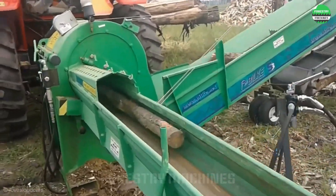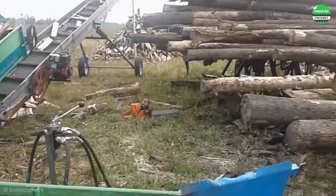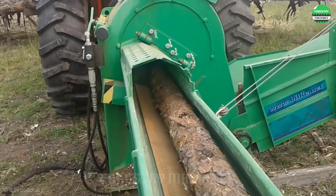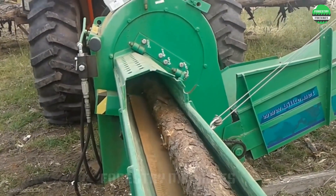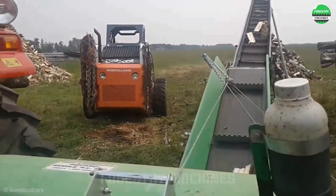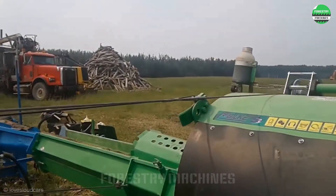Cutting large piles of wood like this is certainly challenging, but with the powerful tractor engine and this continuously rotating cutting chamber with sharp blades, the job is easier than ever. Feed the wood into the conveyor and you're done. A powerful and impressive design.